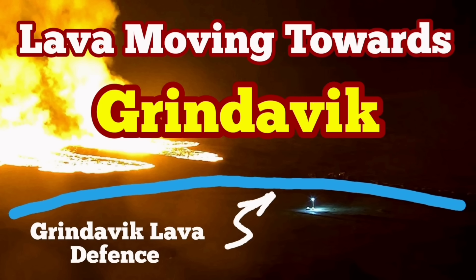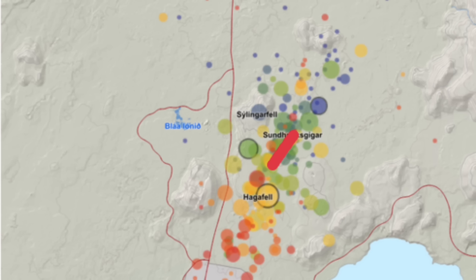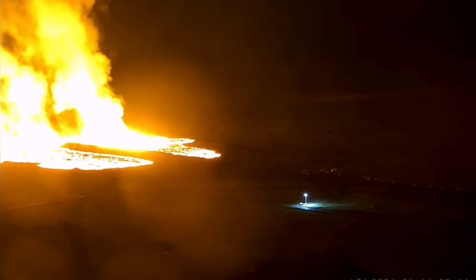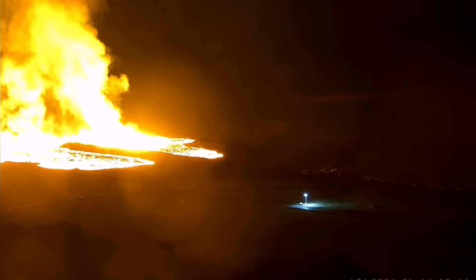Lava is moving fast toward the Grindelwek. This is the eruption at the Sunuka crater, which we had an eruption in December 2023. As you can see, it has now erupted again — the same weak point, the same cracks are now having lava. Lava is moving southward; I've shown the direction, you can see the map of it, and this is the actual lava moving toward the town.